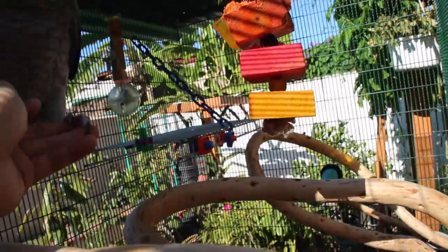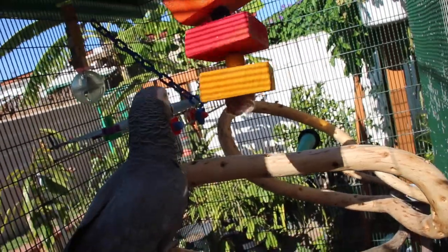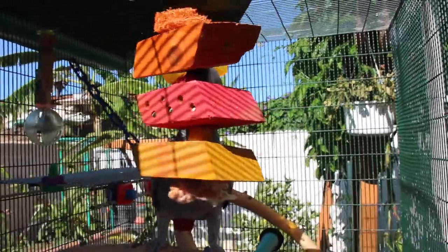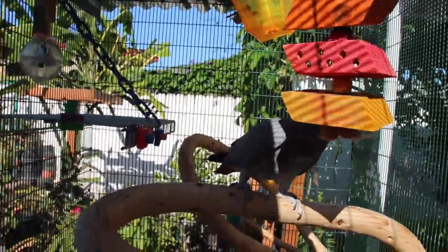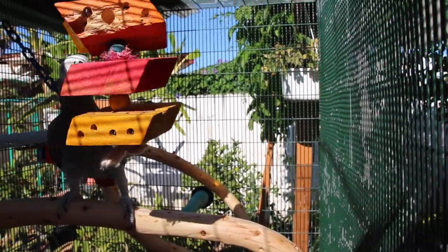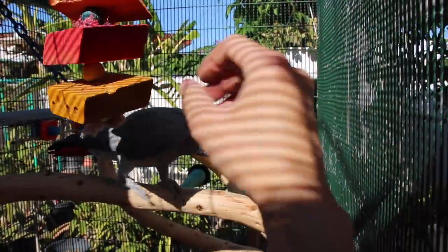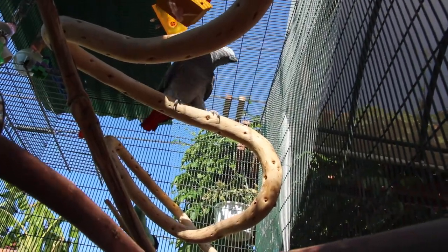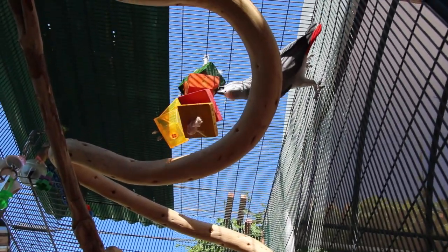Let's see if she'll go on to her new perch. It's kind of hard to see. So instead of foraging, she wants a head scratch. There you go, Smokes.